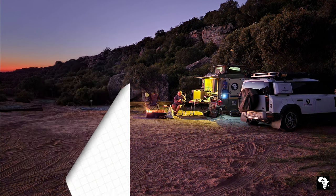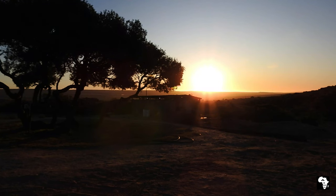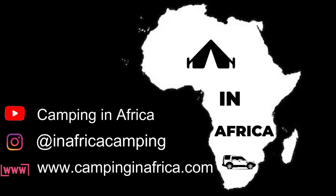I hope you liked this video. If you did, please hit like and subscribe to our channel. Please give us feedback on what you would like to see. Happy camping!